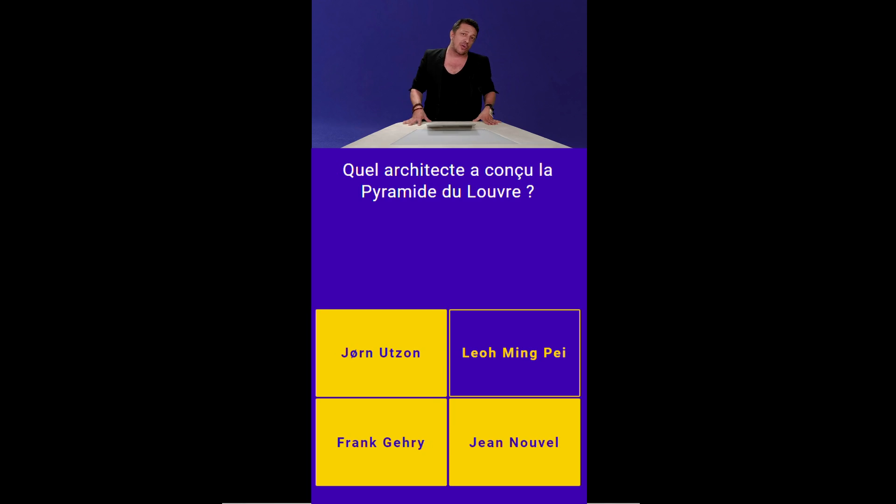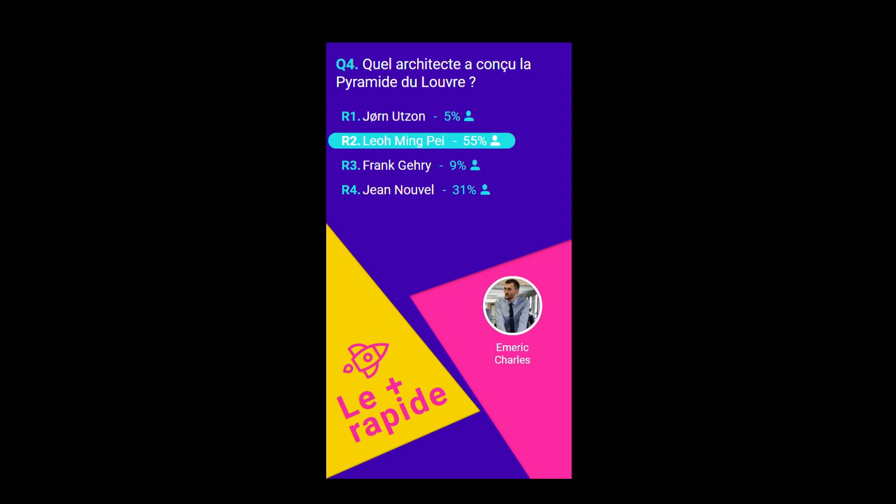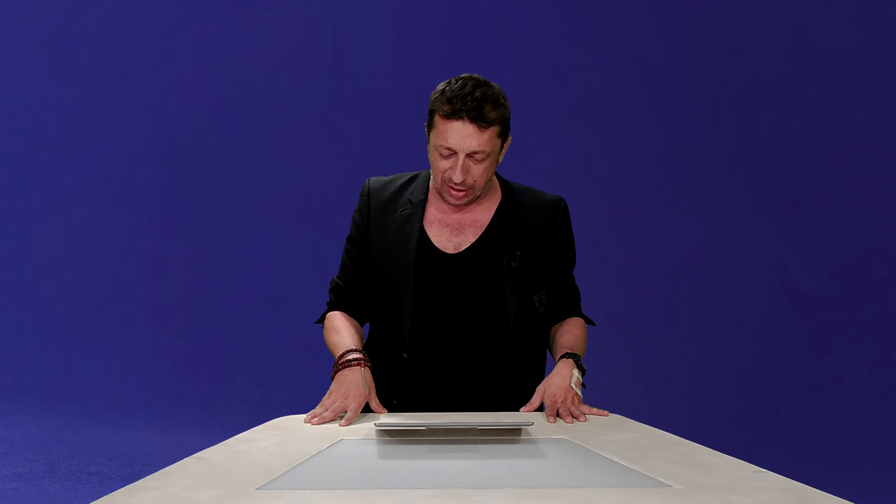Il y a une légende urbaine qui veut que la pyramide du Louvre compte 666 carreaux de verre et que ce soit l'œuvre du diable. Allez compter — il n'y a pas du tout 666 carreaux de verre. En revanche, vous n'êtes que 56% à avoir trouvé la bonne réponse. Léo Ming-Pey a aujourd'hui 101 ans et c'est son plus grand projet architectural. Ça a été réalisé en 1989 sous la houlette de François Mitterrand, qui était un grand président en matière de culture.